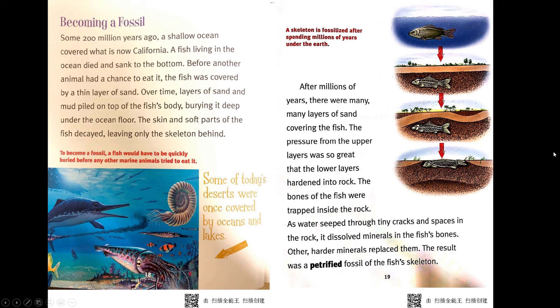Becoming a fossil. Some 200 million years ago, a shallow ocean covered what is now California. A fish living in the ocean died and sank to the bottom. Before another animal had a chance to eat it, the fish was covered by a thin layer of sand. Over time, layers of sand and mud piled on top of the fish's body, burying it deep under the ocean floor. The skin and soft parts of the fish decayed, leaving only the skeleton behind.